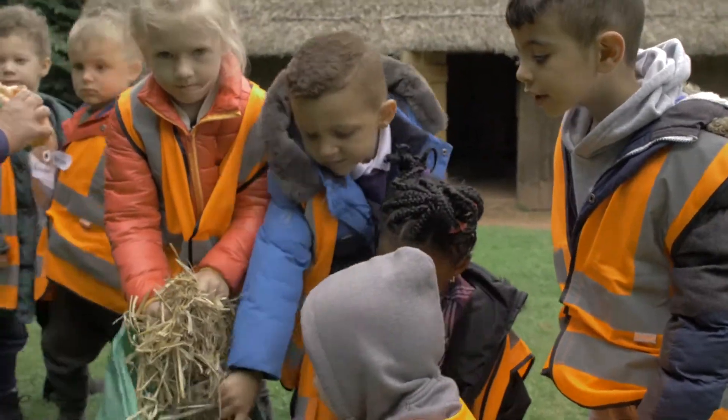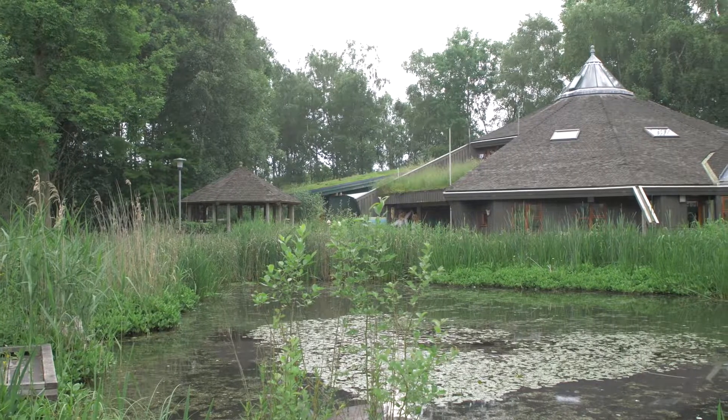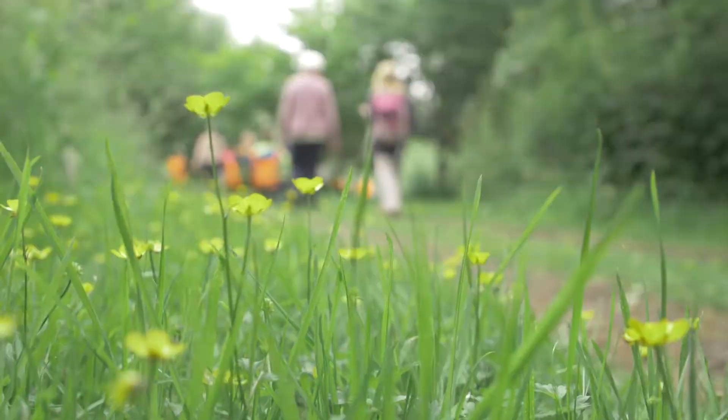They're going to be working in groups so that they can have a chance to make their own homes for their own pigs, and then in the afternoon we're going to be off wandering about in the woods and letting them explore that a little bit more.